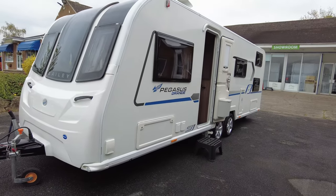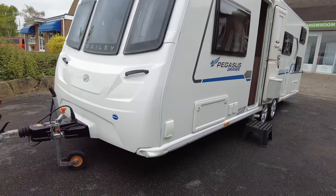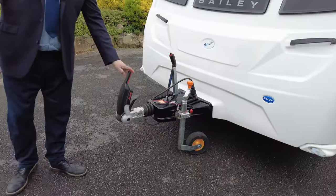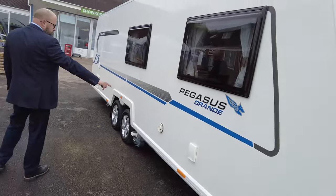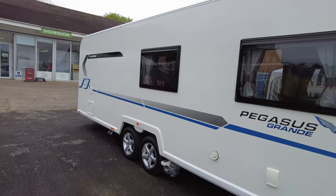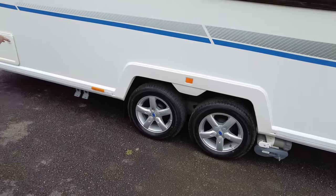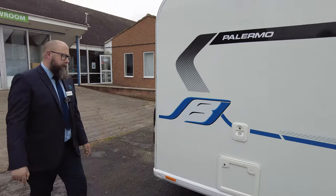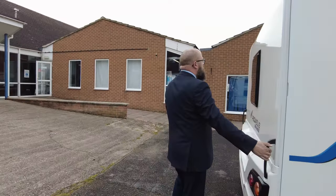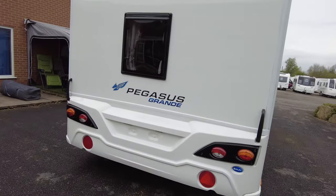So it's a twin axle, as you can see, with motor mover. It's got a barbecue point. I'll work my way around to the front and it's also got the Alco ATC hitch. On this side you've got your water filler. You can see the vent for the Truma Blown Air Heating System and it's PowerTouch Evolution motor movers. Really nice alloy wheels. Your wastewater exits and in there is where the toilet cassette sits.